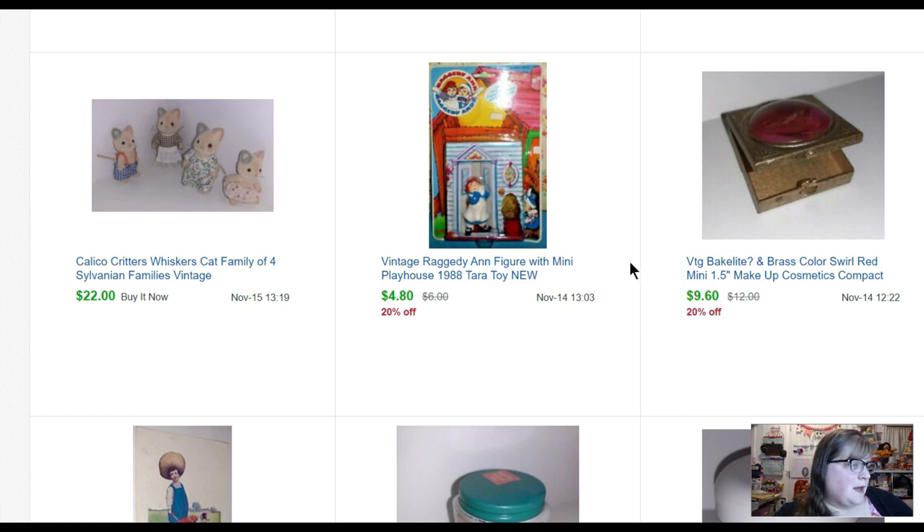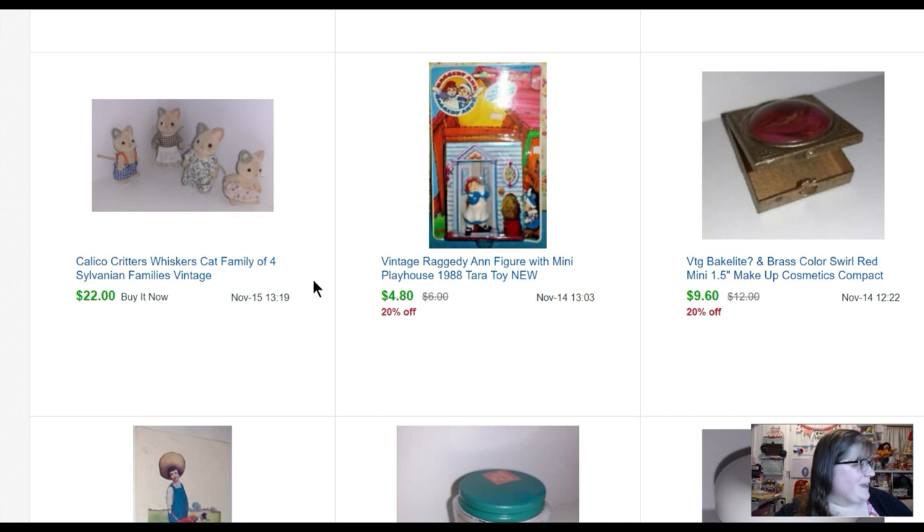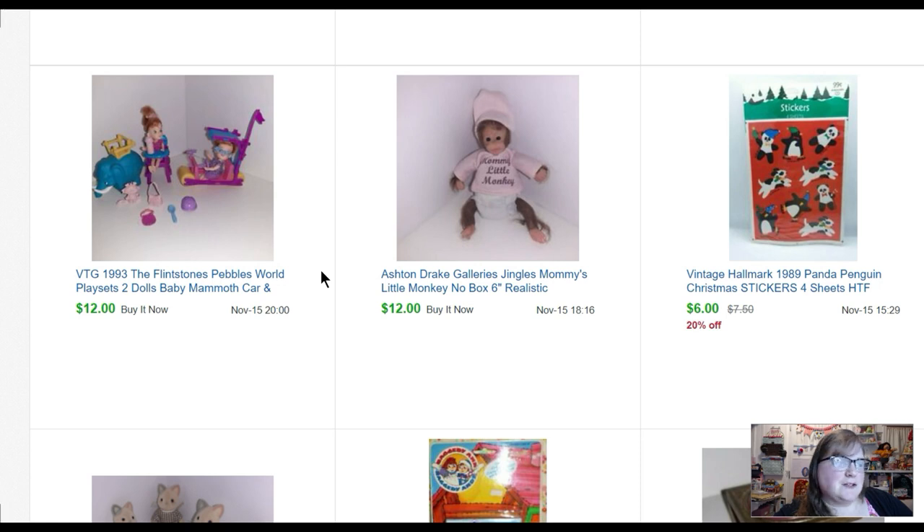This little compact — really small, little brass compact case, clearly from probably the twenties or thirties. It had a little disc on top I think was Bakelite — I put a question mark because I wasn't positive — and that sold for nine dollars and sixty cents. This Raggedy Ann figure that I'd had forever sold for four dollars and eighty cents. A little Calico Critters family I bought at an estate sale this fall sold for twenty-two. Some Halloween stickers for six dollars.